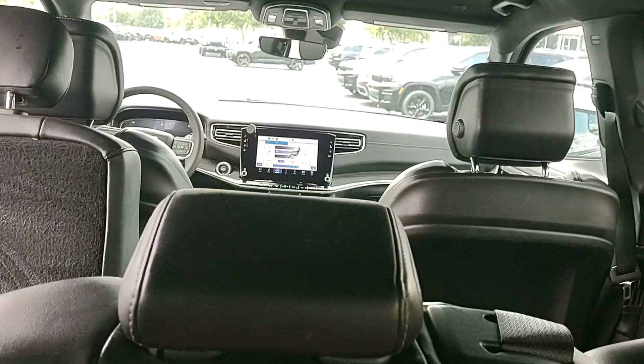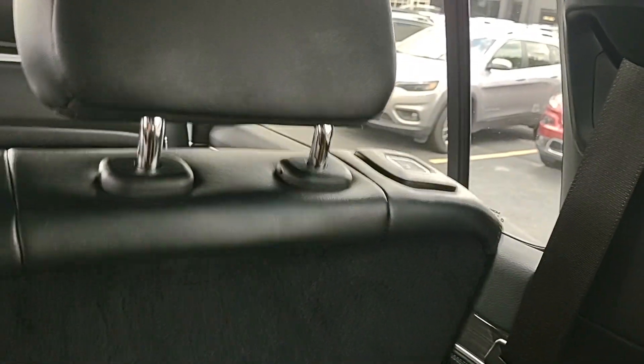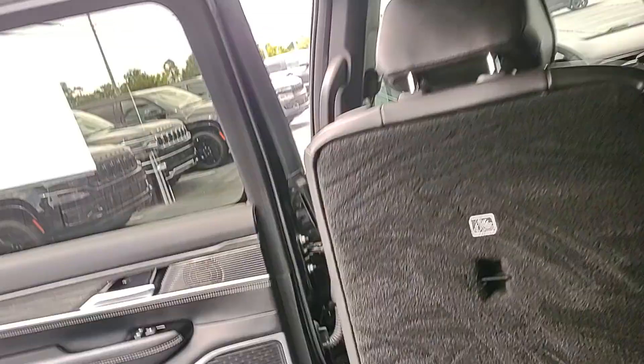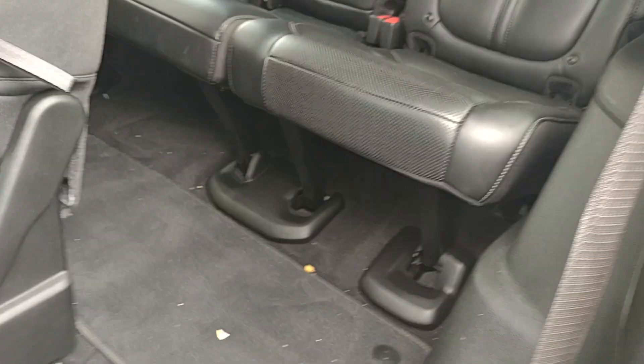No problem at all. I'm about 5'8" and I have plenty of legroom back here — tons of space. To get out I can do the same thing over here like so.